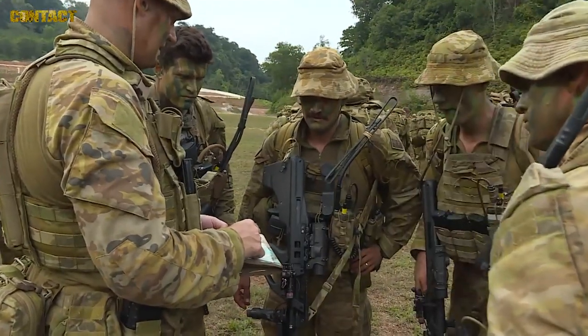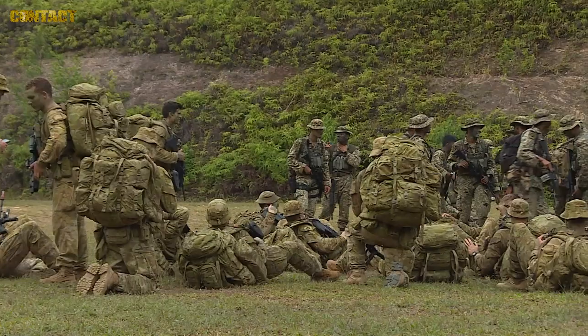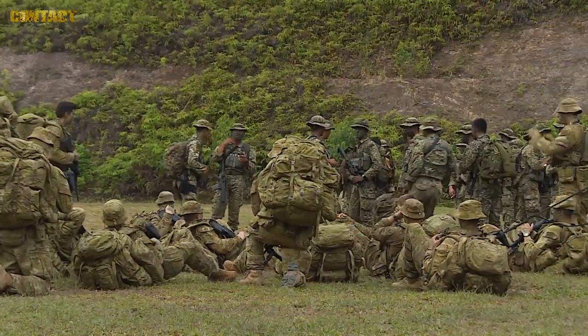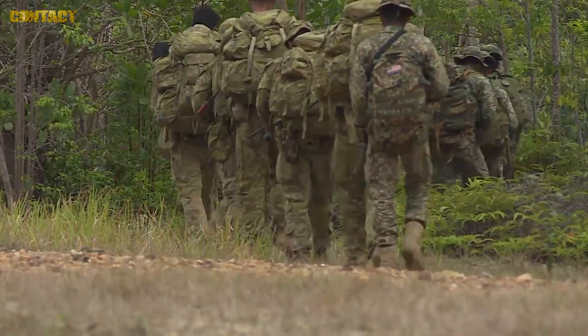We're about to step into a brief for a jungle exercise. We'll be going into the jungle in teams to conduct tactical patrolling, set up a harbour, and then conduct some survival activities which they'll lead — things like trapping, tracking, covering spoor, and more patrolling.